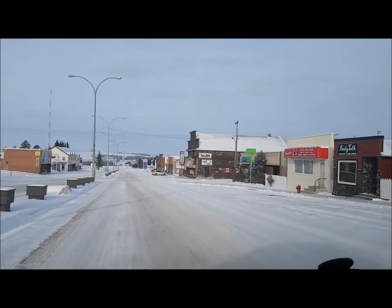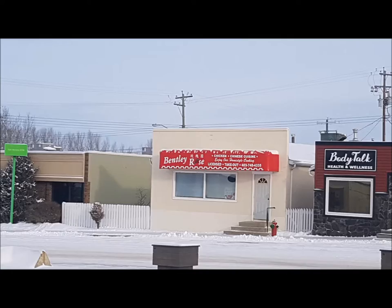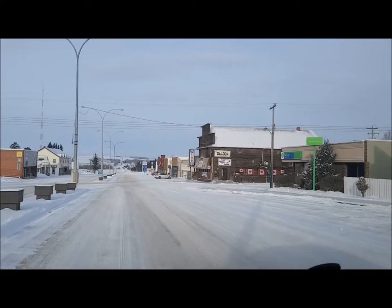Next up is the Bentley Rose, a Chinese and Western cafe. Every good Canadian prairie town needs a Chinese and Western cafe, and Bentley is no exception.